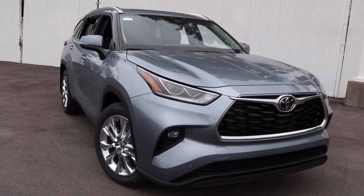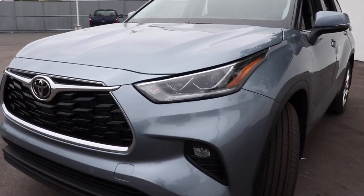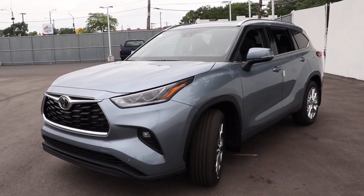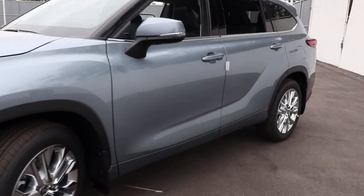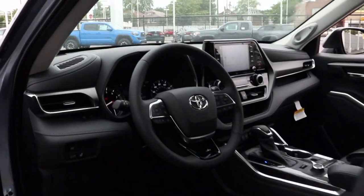Can you see yourself in the 2021 Toyota Highlander? Give your family this spacious, efficient Highlander and start building your road trip memories. You'll love its smooth riding, quiet cabin, excellent durability, responsive performance, and ample cargo space.